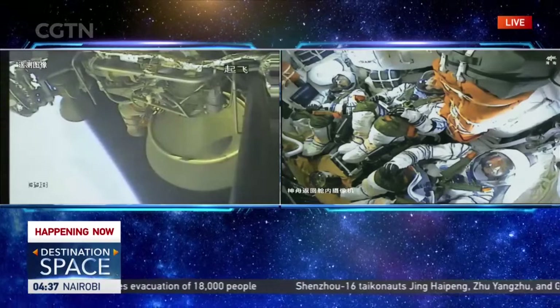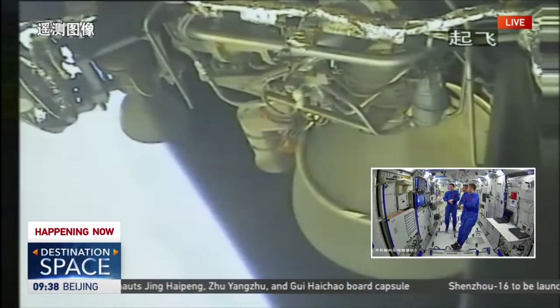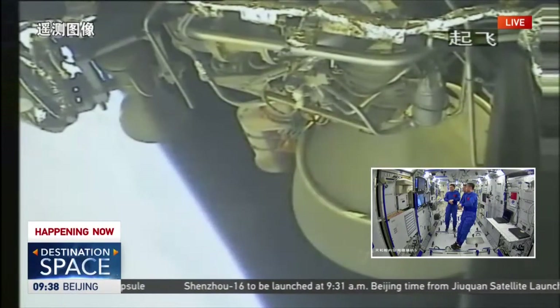The Shenzhou-15 crew in the space station are relaxed and happily waiting for their colleagues, watching the live coverage of the Shenzhou-16 launch from orbit.